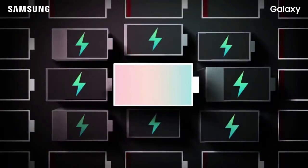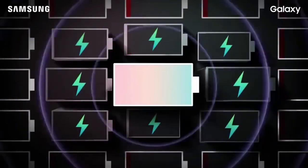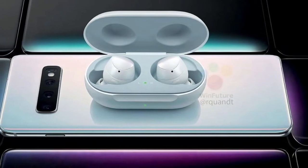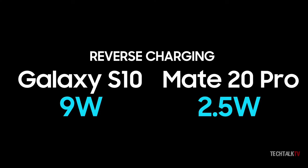Here's the second teaser. It's about the reverse wireless charging feature, similar to that of Huawei's. But the difference here is that it's actually useful and faster, as it has an output of 9W versus Huawei's mere 2.5W.